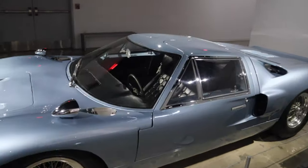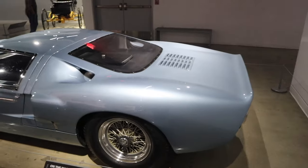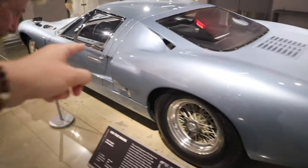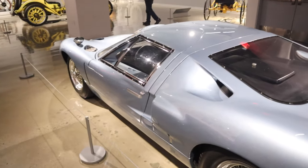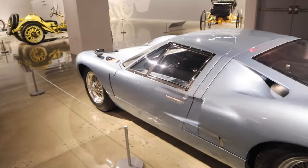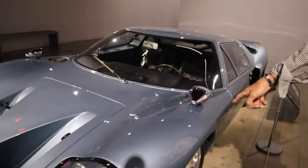This is a Ford GT — it's a '67! Oh, this is the older one of the first two we saw. Look at how low it is. You know the movie 'Ford vs. Ferrari'? Yeah — this is it!